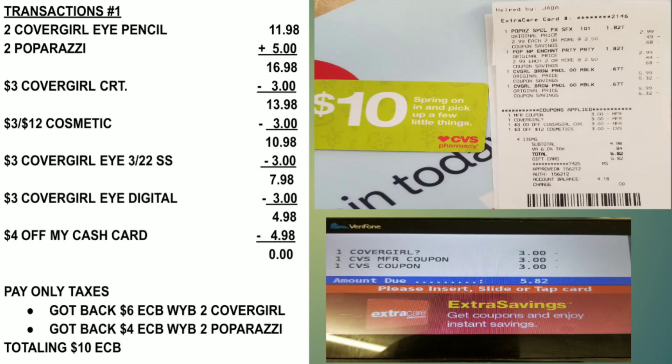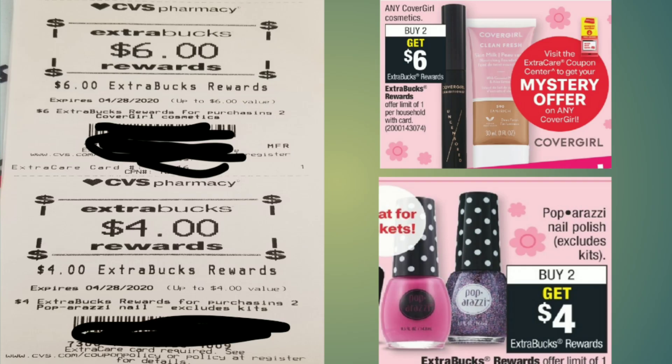Everything equaled $16.98. I used the $3 CRT, making my total $13.98. I used the $3 off CoverGirl ad products coupon from the March 22nd Smart Source, bringing it to $7.98. The $3 CoverGirl digital coupon brought it to $4.98. I had a cash card from last week's deal, so that paid for the whole transaction — I only paid tax. I received a $6 ECB for CoverGirl and a $4 ECB for the Paparazzi, totaling $10 in ECBs. This was a money maker for me.